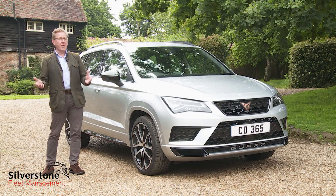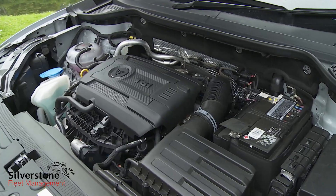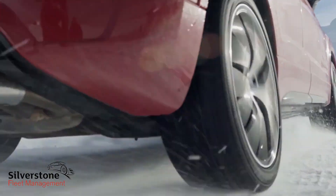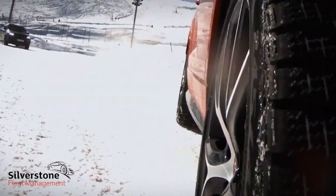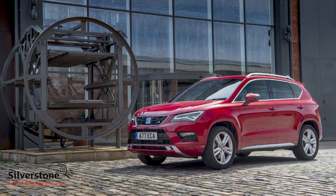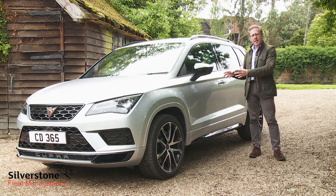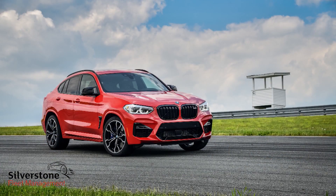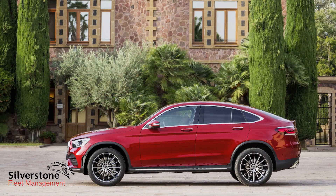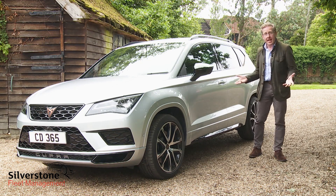In theory the Cupra Attica makes sense: combine the engine, gearbox and drivetrain of an acclaimed hot hatchback — in this case the Volkswagen Golf R — with the trendy, timely and practical body style of a compact mid-sized SUV. Whether you actually get what's been promised here — essentially a Porsche Macan, a BMW X4 or a Mercedes GLC Coupé distilled down into something more affordable — is a judgment you might actually rather enjoy making.